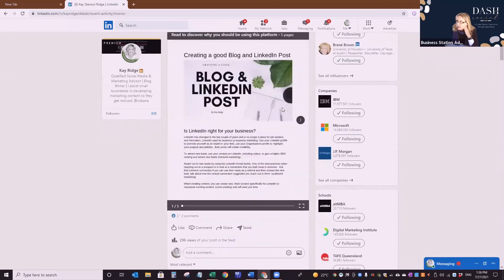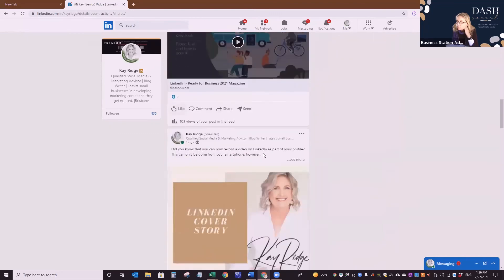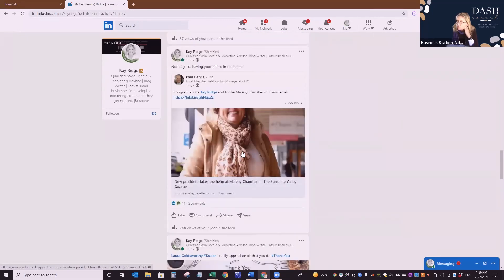You can see on here who has viewed your post, and you can go back and talk to them. Cat asked: is it okay to have a company page if you're a sole trader? Absolutely — 'company page' is an American term; in Australia it just means a business page. You don't have to be a registered company to have one. 100% — it is simply a business page.